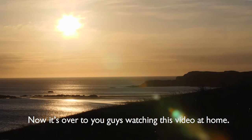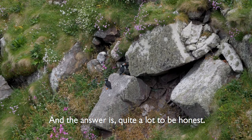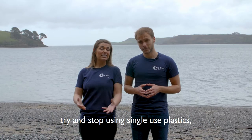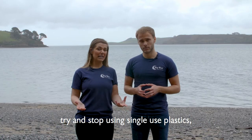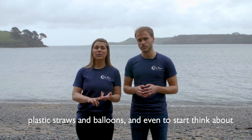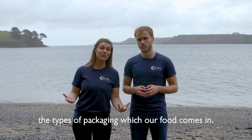Now it's over to you watching this video at home — you may be thinking, what can I do to help seabirds? And the answer is quite a lot, to be honest. Some of the simplest things we can all start doing is to try and stop using single-use plastics — by that we mean plastic cups, plastic straws, balloons, and even to start thinking about the types of packaging our food comes in.